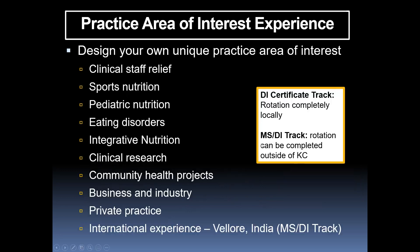The practice area of interest is the culminating experience where you take the lead in designing your rotation based on your goals. The sky's the limit — as long as we can get an affiliation agreement and someone qualified to work with you, you can go anywhere. For those in the DI-only track, this rotation will likely be in the Kansas City area, but there is flexibility.